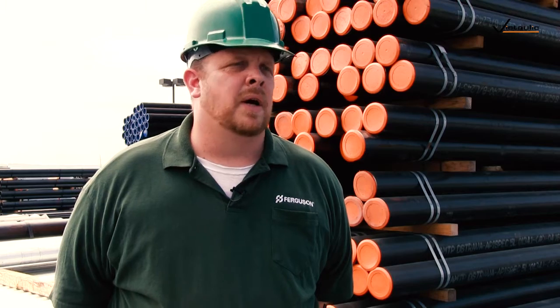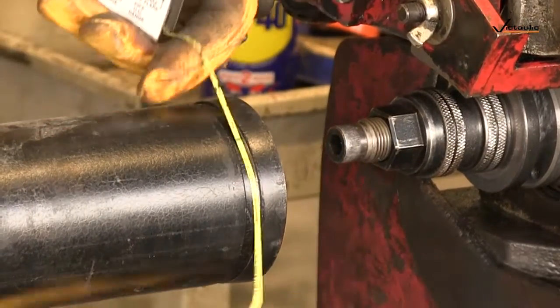The biggest challenges with grooving pipe has to be grooving the pipe to the specification required. Anyone can take a piece of pipe and put a groove in it. The challenge becomes how do you hit the A dimension, the B dimension, the C diameter, and control the flare. Those are your challenges.